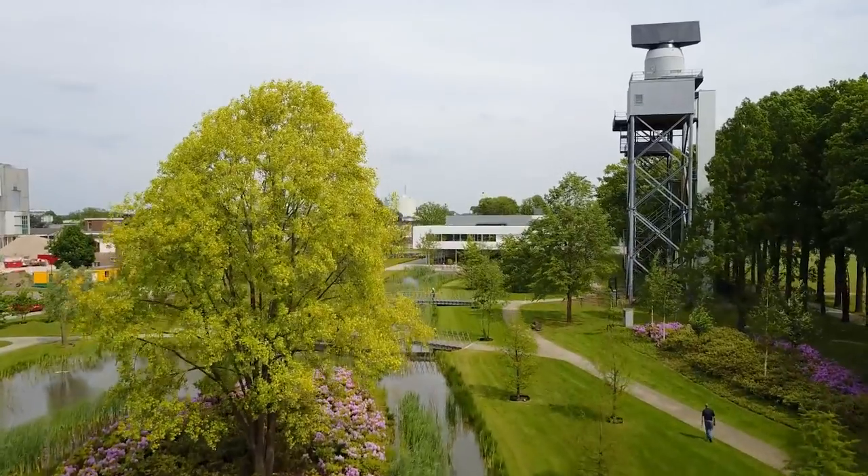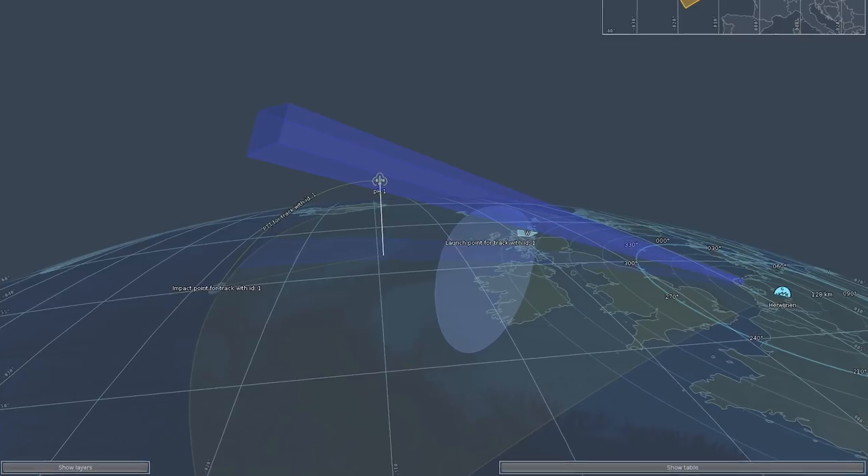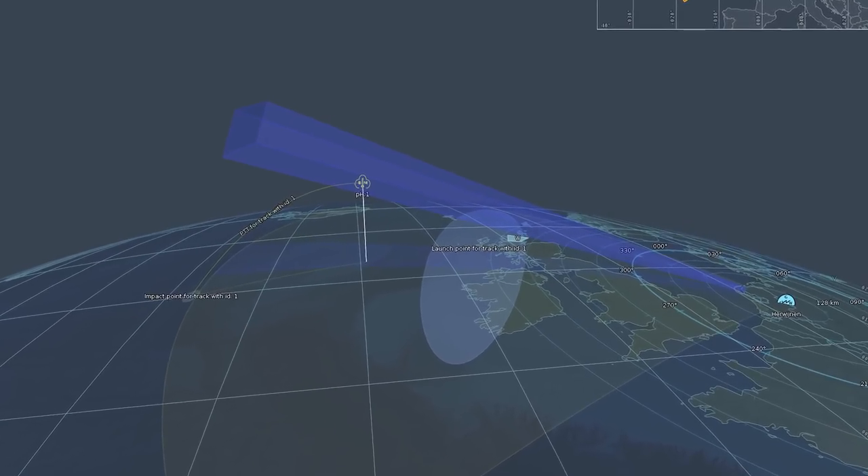What is even more exciting is the fact that we were able to detect and track from Hengelo the ballistic missile launched during the exercise for more than 5 minutes with the new SM3RT L multimission radar, at ranges exceeding 1,500 kilometers.